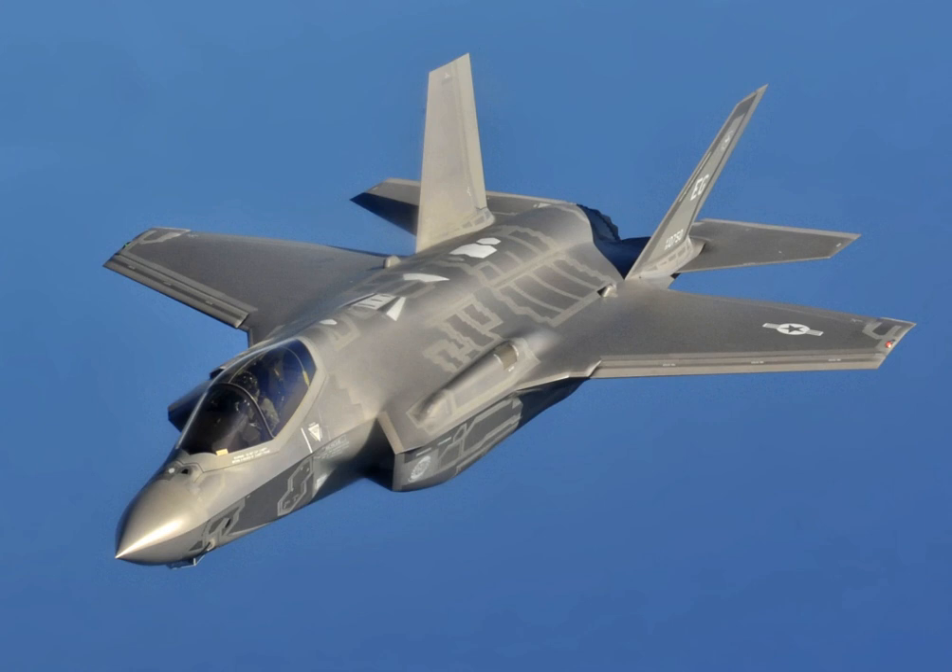It is built by Lockheed Martin and many subcontractors, including Northrop Grumman, Pratt & Whitney, and BAE Systems. The United States principally funds F-35 development, with additional funding from other NATO members and close U.S. allies, including the United Kingdom, Italy, Australia, Canada, Norway, Denmark, the Netherlands, and Turkey. These funders generally receive subcontracts to manufacture components for the aircraft; for example, Turkey is the sole supplier of several F-35 parts. Several other countries have ordered, or are considering ordering, the aircraft.